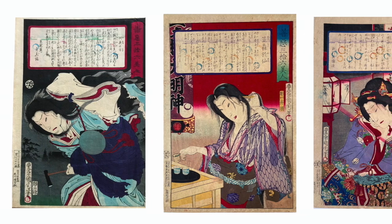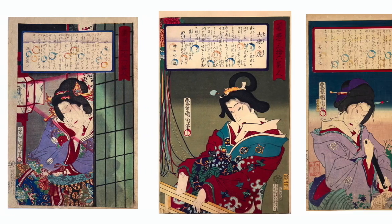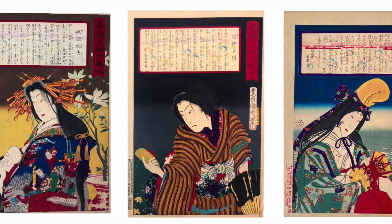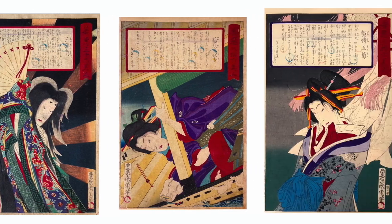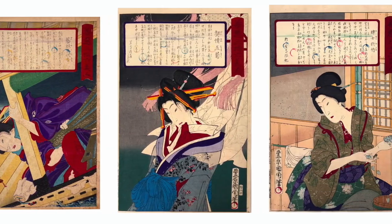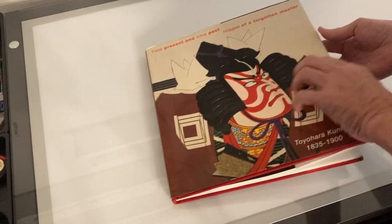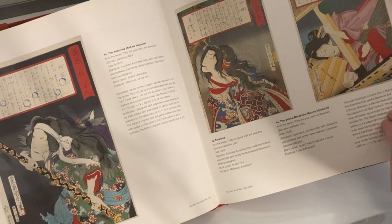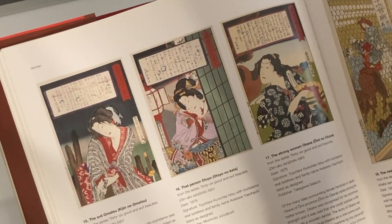First, some backstory. Each print in 36 Good and Evil Beauties illustrates a famous or infamous woman from Japanese history. Out of the thousands of prints that Kuni Chika designed, this series is considered one of his best from an artistic standpoint and from the societal standpoint of focusing on real, powerful, challenging women rather than the standard stereotypical geisha. Amy Rigel Newland in her book on Kuni Chika says that this series is arguably one of Kuni Chika's most accomplished forays into Bijinga. The quality of printing is superb, his treatment of the subject is fluid, the women portrayed energetic, wild.